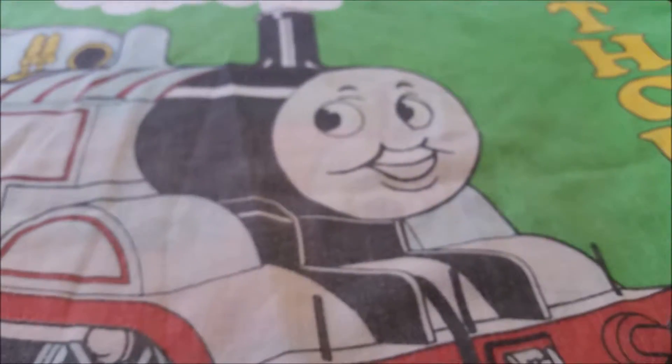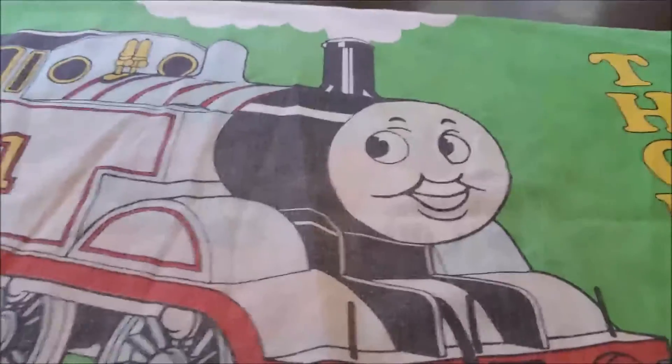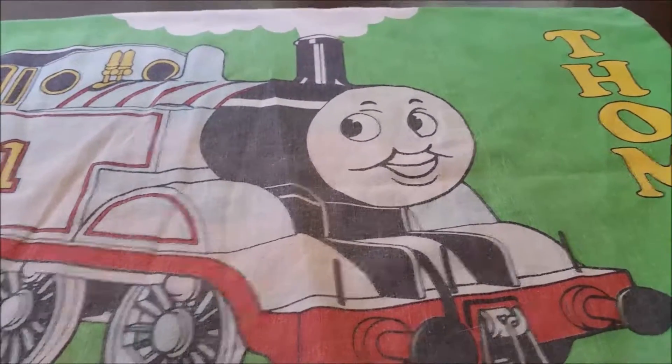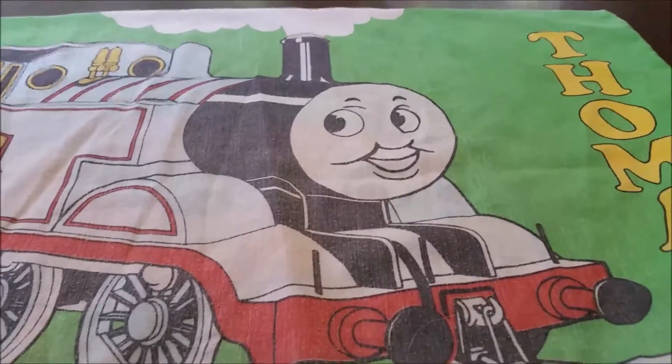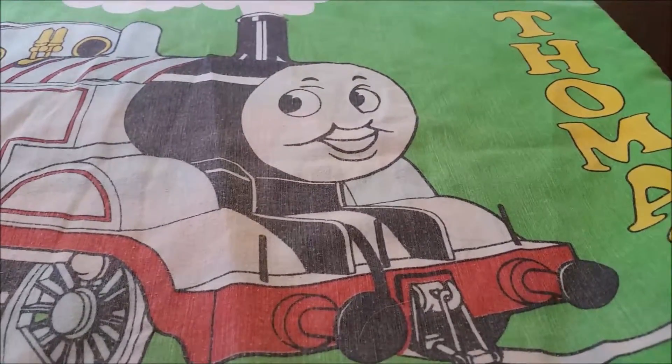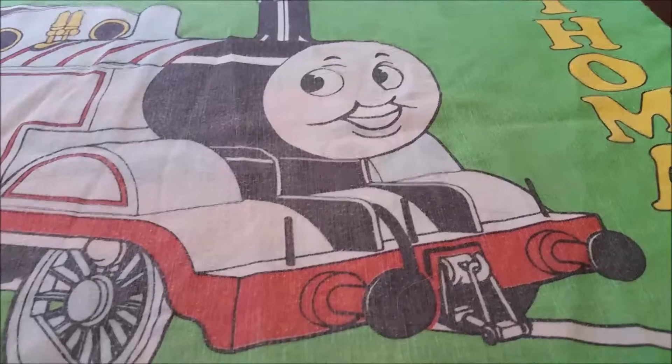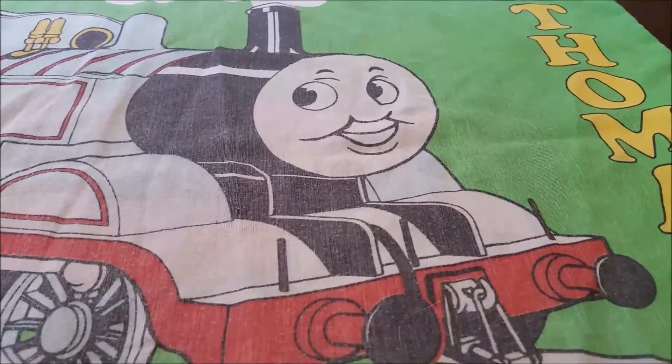The next thing I want to show you is really random actually — I didn't even know we had this. I just happened upon it. It's a Thomas the Tank Engine pillowcase. I always liked Thomas the Tank Engine as a kid, but I was never that into it. In fact, I don't even think we really own anything else Thomas the Tank Engine. I didn't even know who had this. It is so bizarre — we just have this random Thomas the Tank Engine pillowcase in our house. Weird, but neat, I guess.